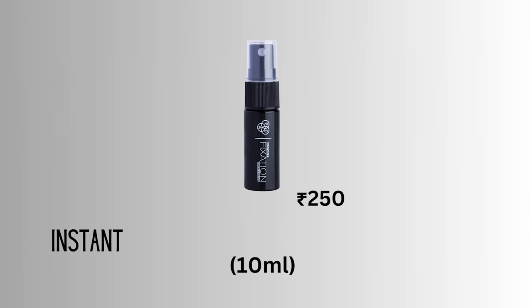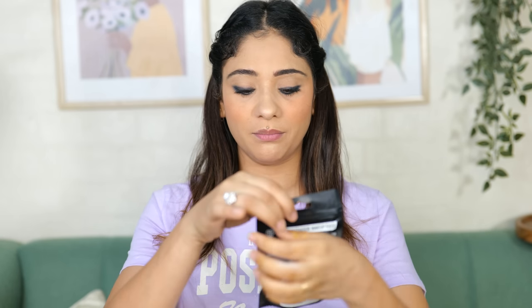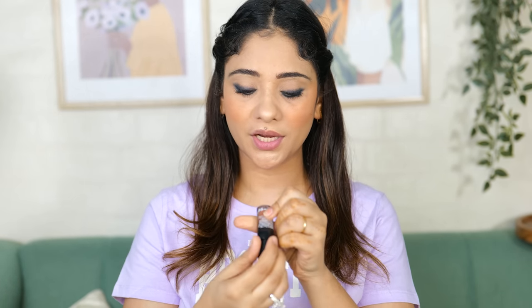Last thing we have is the PAC Instant Fixation Makeup Fixer. You get 10ml for 250 rupees and this is the mini size. It smells exactly like a Micromist, which is my favourite makeup fixer. It just brings back my hydration and glow. Then we have PAC Retro Matte mini lipstick in shade Adore - a nude brown shade. They are the best lipsticks, the shade is very good. So I'm doing a full mini makeup look with all mini products.